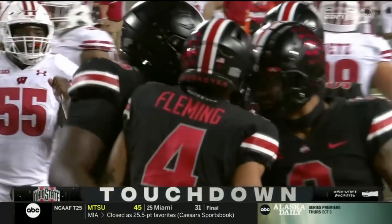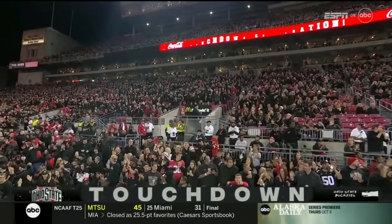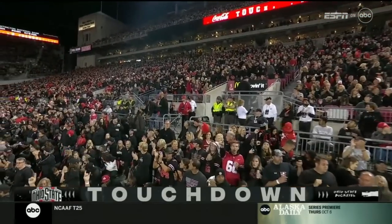And Ohio State, as they did to start the game, begins the second half with an efficient march.